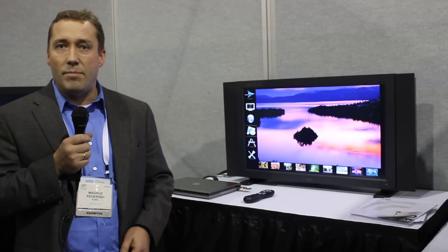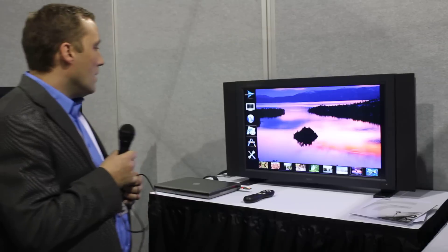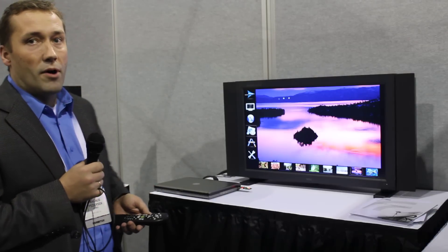I'd like to show some example implementations. We have two customers that have put together real products on the new technology. What we have here is a remote control that combines RF technology with motion sensors.